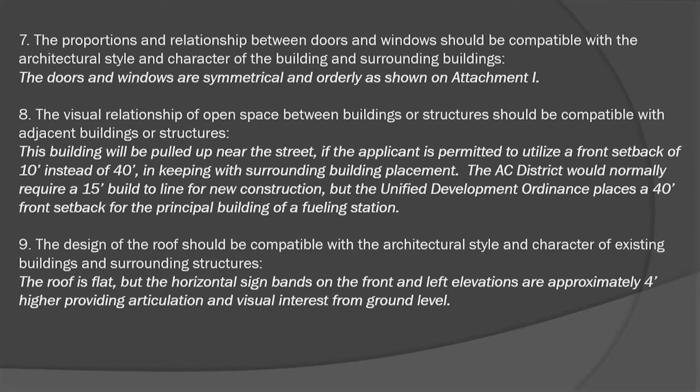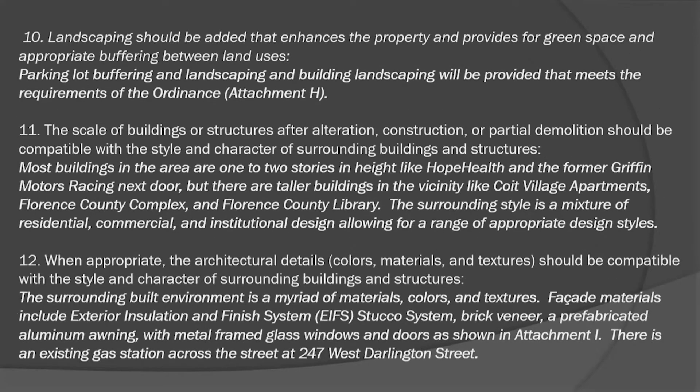The roof is flat, but there is a horizontal signboard on the front and left elevations about 5 feet higher than the rest of the roof, which will provide visual interest and articulation from ground level. The landscaping plan meets the intent and requirements of the Unified Development Ordinance. Most buildings in the area are one to two stories in height, though there are some taller buildings and single-family detached structures, so the proposed building definitely falls within that range.